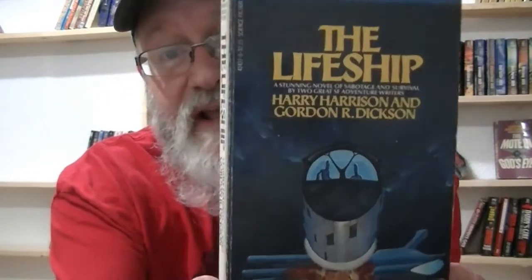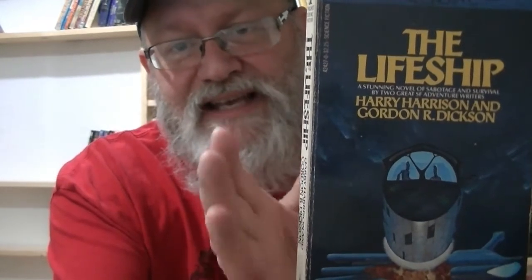Next is 'Life Ship,' written with Gordon R. Dixon. If you want to know more about Gordon R. Dixon, check one of our past videos. These authors quite often grouped together, collaborated, and helped one another for career purposes as well as creative purposes. This is a survival story set on a ship in deep space in trouble — humans and aliens together, and how do they handle that?